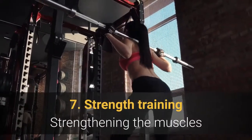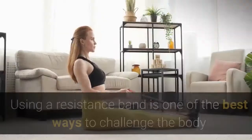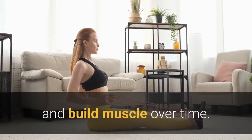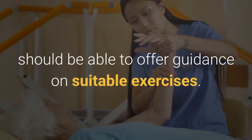7. Strength training. Strengthening the muscles around the affected joints can help increase strength while reducing pain and other RA symptoms. Using a resistance band is one of the best ways to challenge the body and build muscle over time. A physical therapist who works with people with RA should be able to offer guidance on suitable exercises.